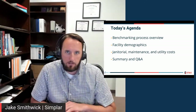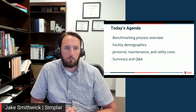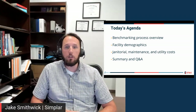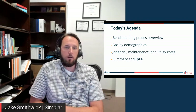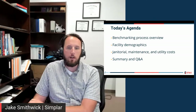Today's agenda: we'll go through the benchmarking process overview, set a baseline for what benchmarking means and entails, go through some of the facility demographics in terms of what our dataset looks like, then dive into the meat and potatoes — the janitorial, maintenance, and utility costs. At the end we'll have time for Q&A. Also, this webinar is being recorded and will be posted on LinkedIn, YouTube, and other platforms.